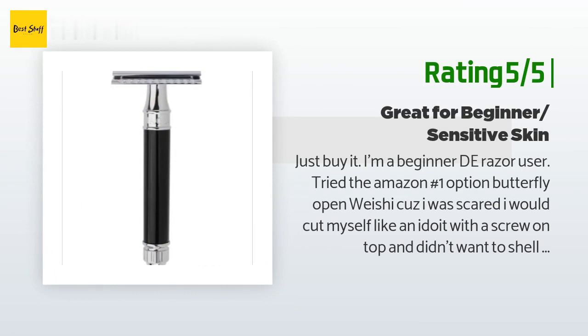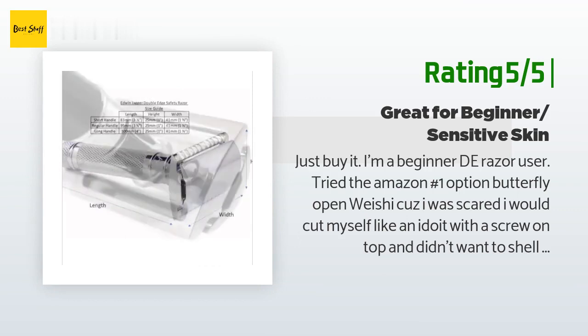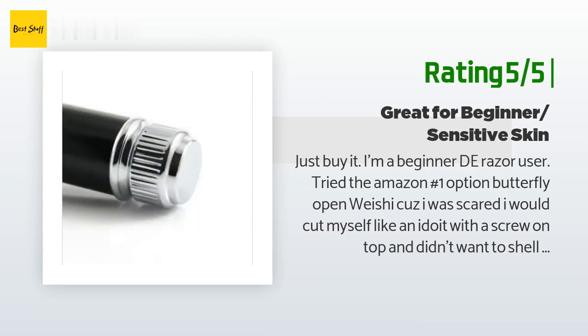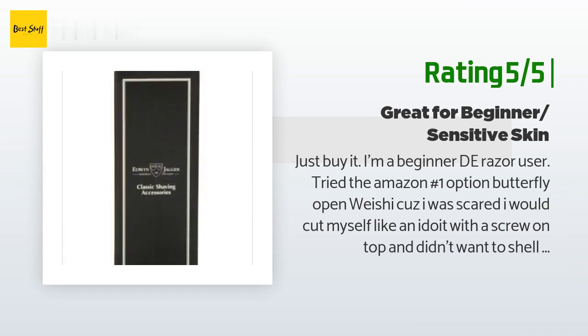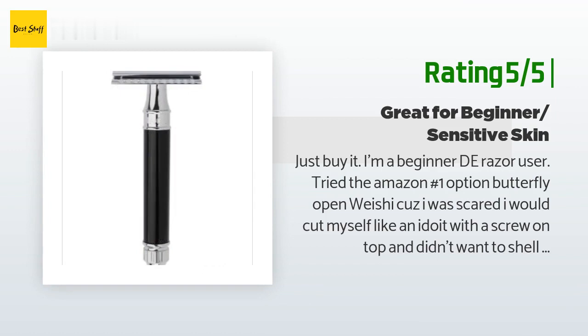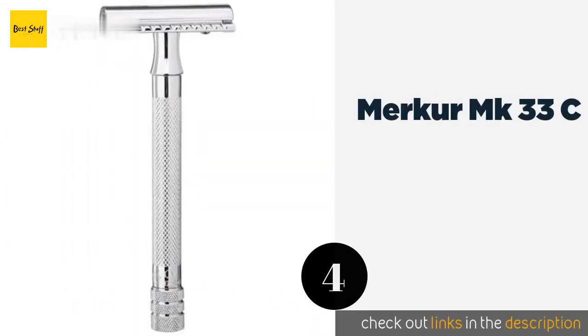Another happy customer said: 'Just buy it. I'm a beginner DE razor user. I tried the Amazon number one option — a butterfly open — because I was scared I would cut myself with a screw-on top and didn't want to shell out to try this. After a month of mutilating myself with that, I purchased this. I've shaved with it four times and I can't even begin to explain the difference. I have a super sensitive neck, very prone to razor burn. This thing is effortless to use — mild shave but so much more forgiving.'